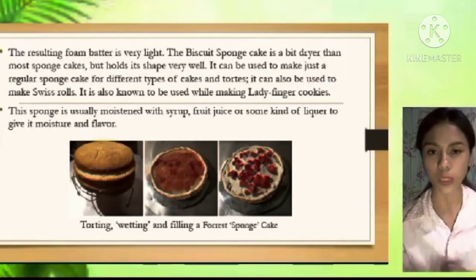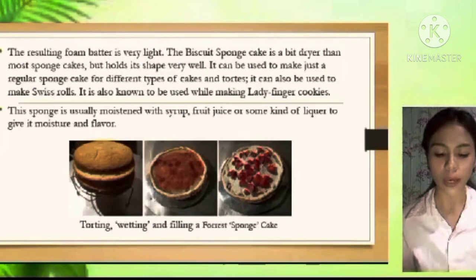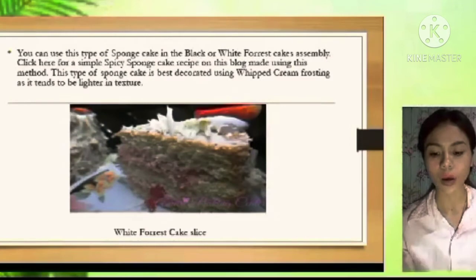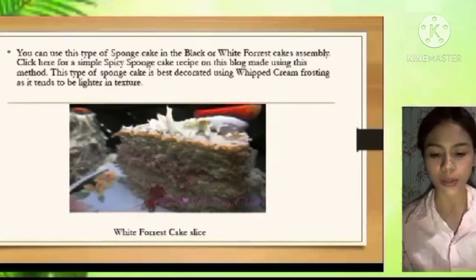It can also be used to make Swiss rolls and ladyfinger cookies. This sponge is usually moistened with syrup, fruit juice, or some kind of liquor to give it moisture and flavor. It can be used in black forest cake assembly. This type of sponge cake is best decorated using whipped cream frosting as it tends to be lighter in texture.